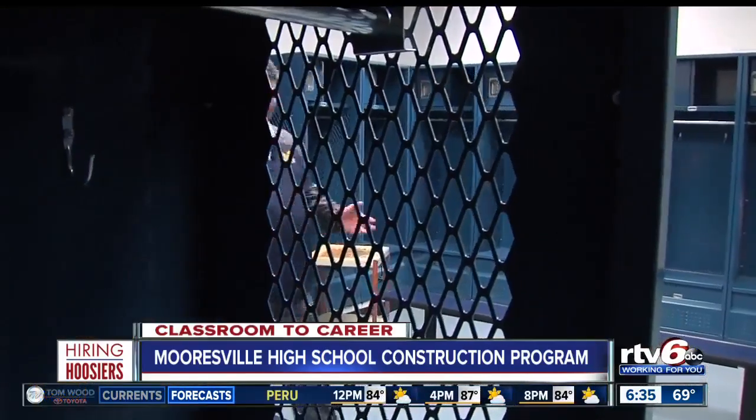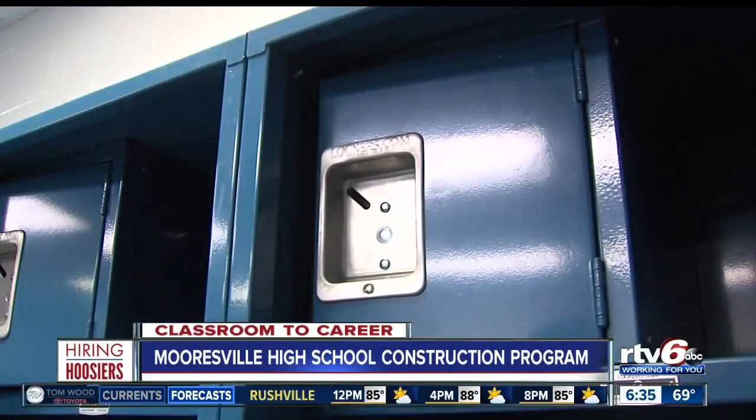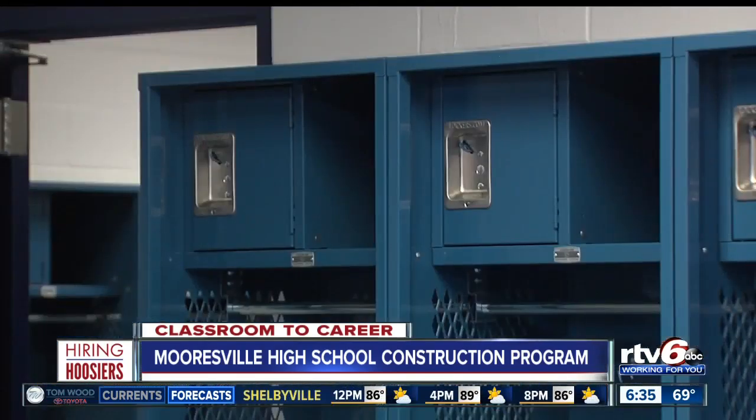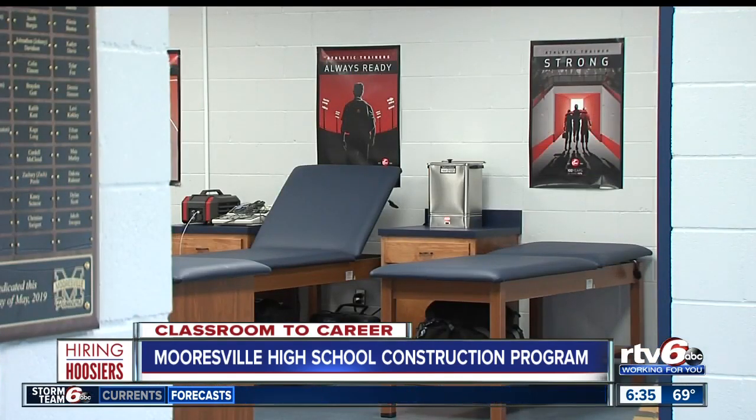These lockers came unassembled — students had to take and assemble all of them, all 84. Under the guidance of professionals, students worked on the installation of these athletic lockers for varsity and junior varsity teams. They also played a key role in updating the training room facility.